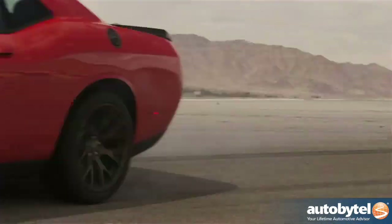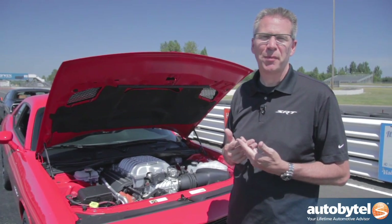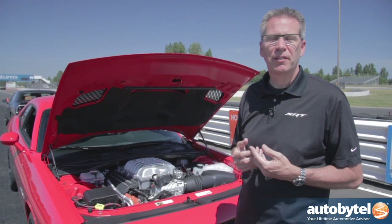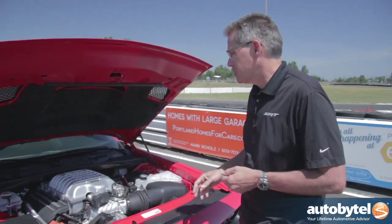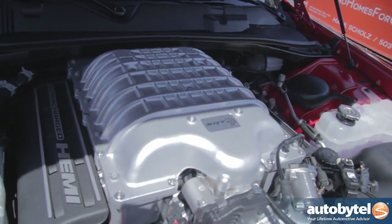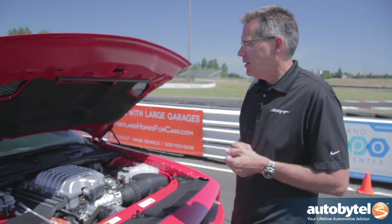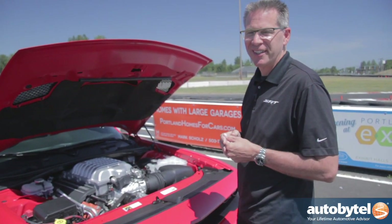Why did Dodge decide to create the Hellcat? The Hellcat was a response to several things. One is that we want to be very competitive in the market — this is the biggest, baddest supercharged car available right now. It was also a response to what our customers were asking for; we had a lot of Mopar fans looking for a supercharged car. So this is the Hellcat — 707 horsepower, 650 foot-pounds of torque, a very special and unique engine. You can drive this thing all day long like a normal car and then come out to the track and really let it rip.